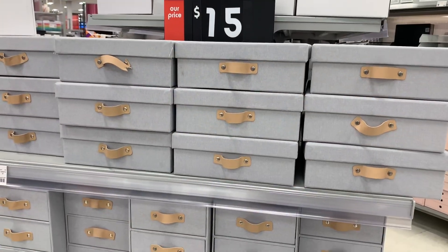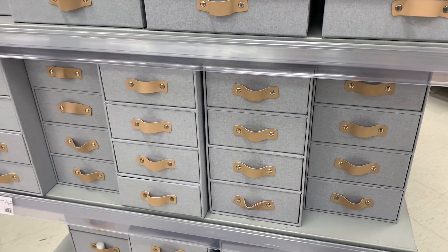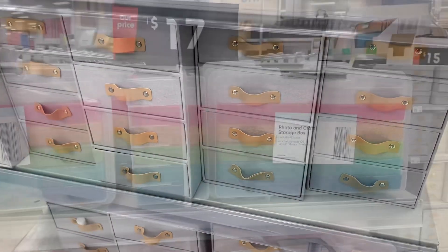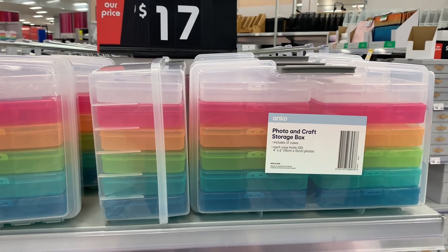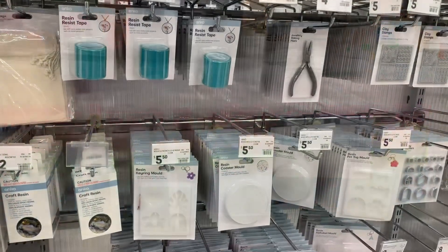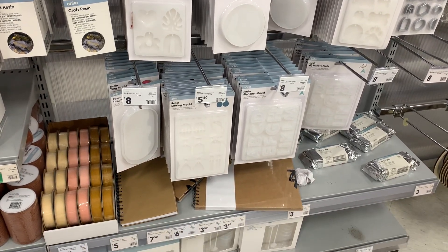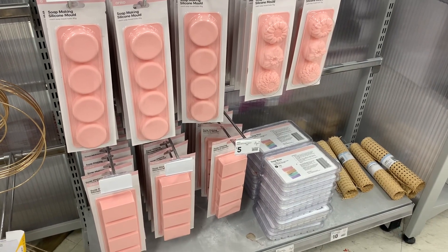These were new to me - I haven't seen them before in the stationery area. These little drawers were cute, and they were nice and heavy as well - not flimsy. I'm really tempted to get one of these photo and craft boxes. I notice Spotlight have one that's completely clear, which is probably what I'm after. Good to see they've got the kits here for resin craft and also for soap makers.